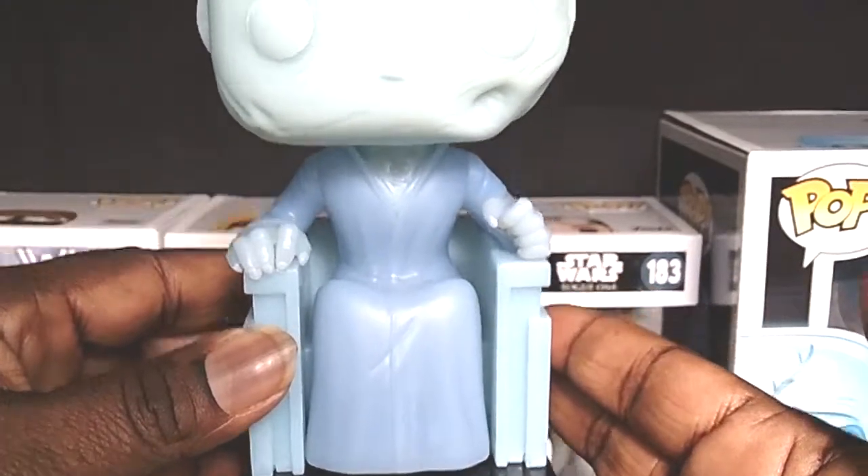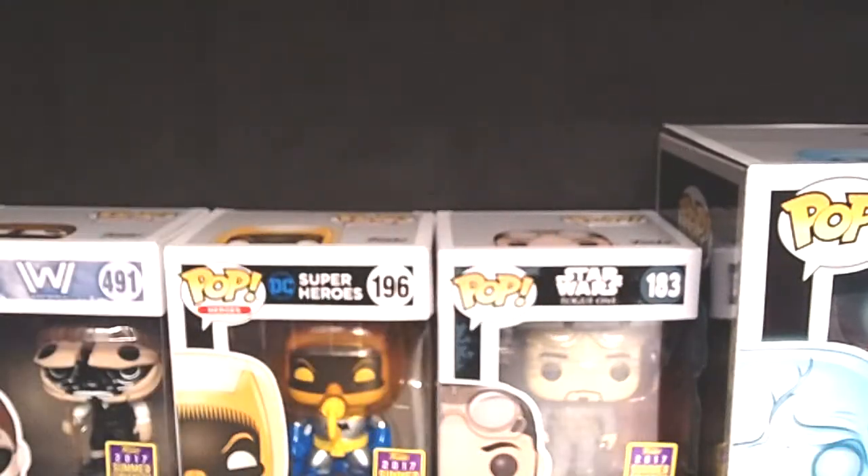My nephew is an out-of-box collector so he's digging this pop — he can't wait to get it. This is a great pop. Thank you Amazon for setting this up so we were able to pre-order.